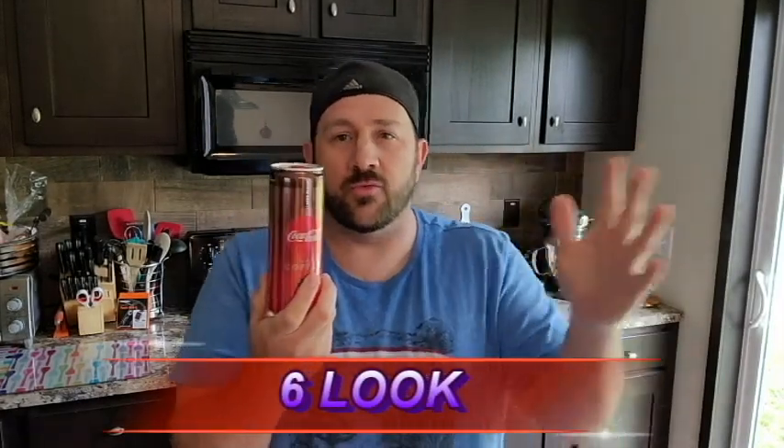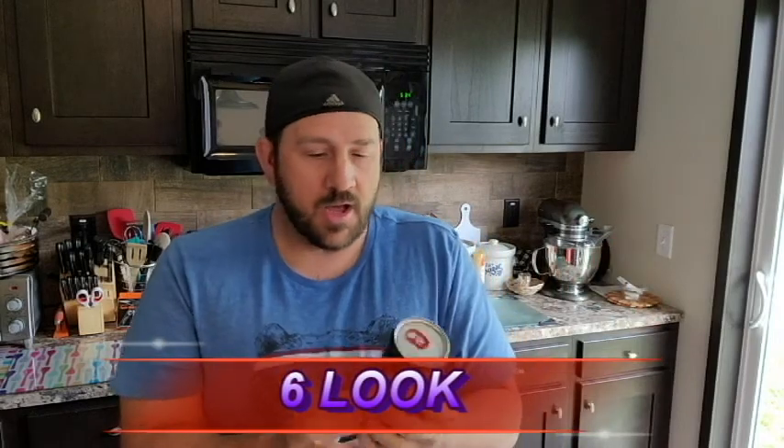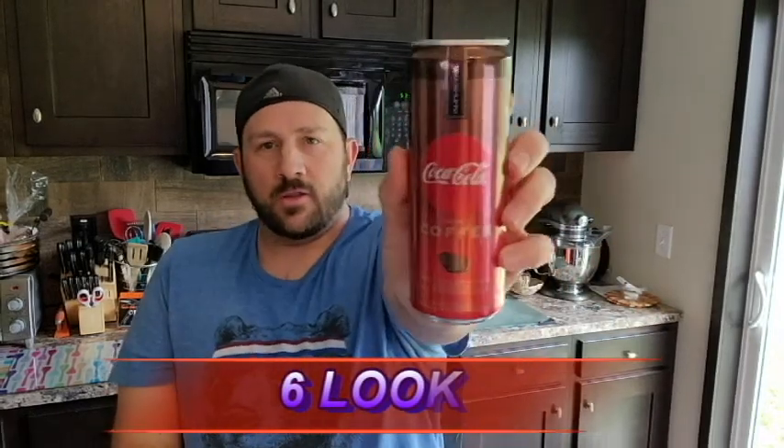So this one's the dark blend. The packaging is very, very similar to the caramel one — the caramel had a lighter color on the top, whereas this one is a darker brownish color on the top. Same thing, it was in the energy drink aisle. For packaging looks today, we're going to hit it with a six — similar packaging score as the other one in the previous review video as well.